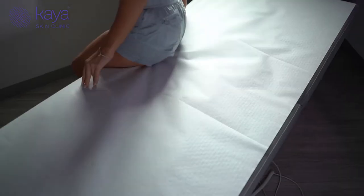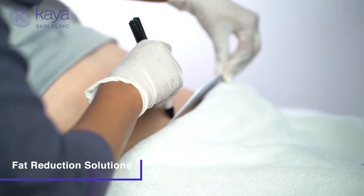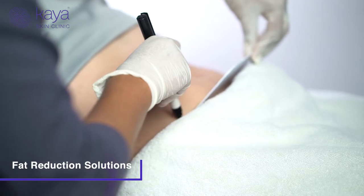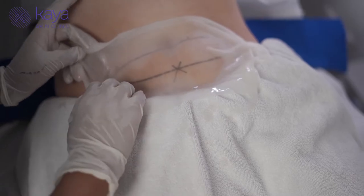We all know body fat can be stubborn. No amount of diet, lifestyle, or exercise sometimes gets us rid of those unsightly deposits of fat that we see as we age. Cryolipolysis is a safe and non-invasive technology that freezes your fat and allows your body to destroy and dissipate it from the body. It can be used for those little bulges anywhere on the body.